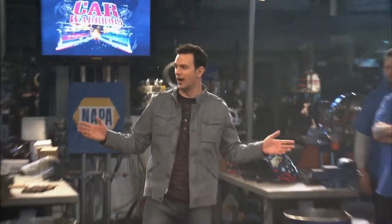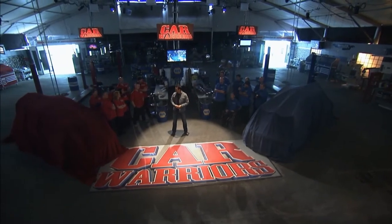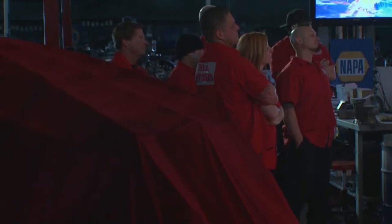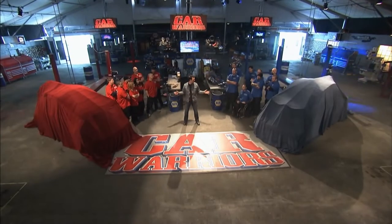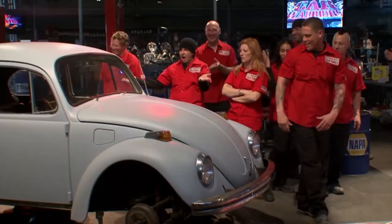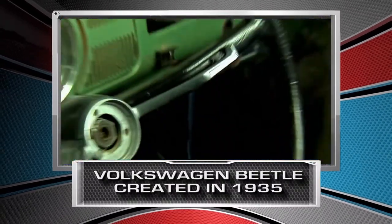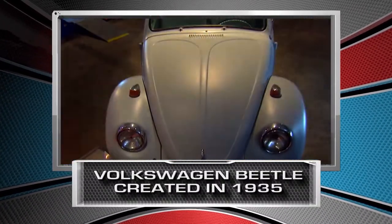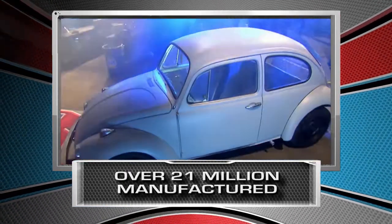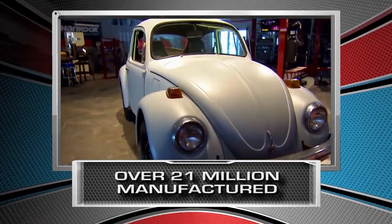This is the moment we've been waiting for. The cars you'll spend the next 72 hours rebuilding are 1969 Volkswagen Bugs! Originally designed by Volkswagen in 1935, with over 21 million manufactured, the Beetle is the worldwide longest-running and most-manufactured automobile of a single-design platform.